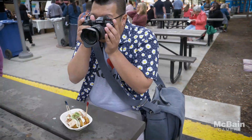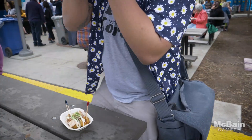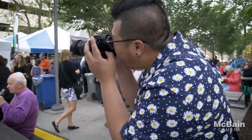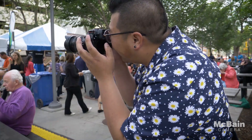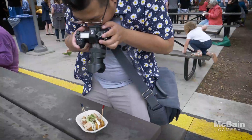I am actually using the EVF at the same time, but I'm actually touching and dragging the focus point wherever I want while I'm using the EVF. I can actually pinch to make it bigger or smaller and I can still tap and take the shot.